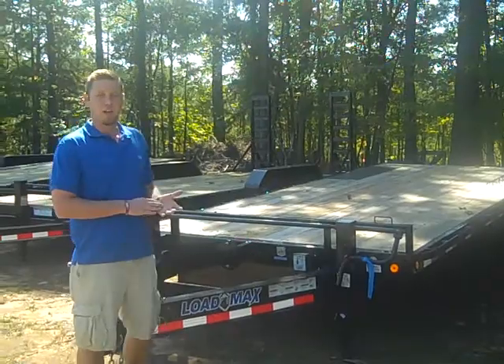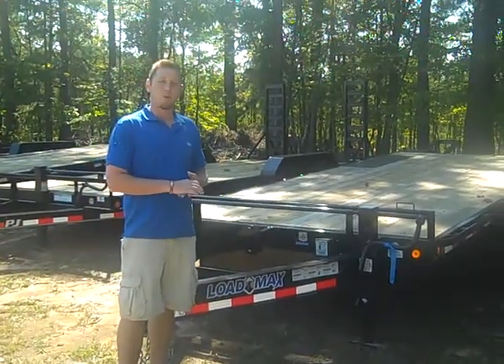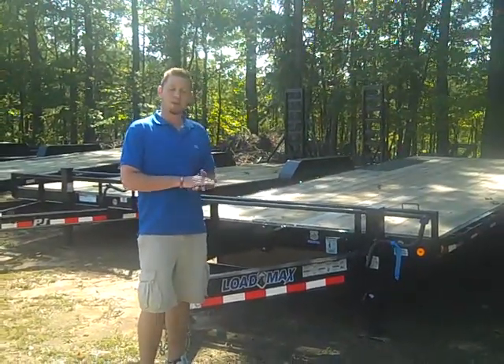If you'd like to know more about this trailer, you can visit us online at trailersforless.com, or you can stop by and see us at 143 Price Road in Fayetteville, Georgia.